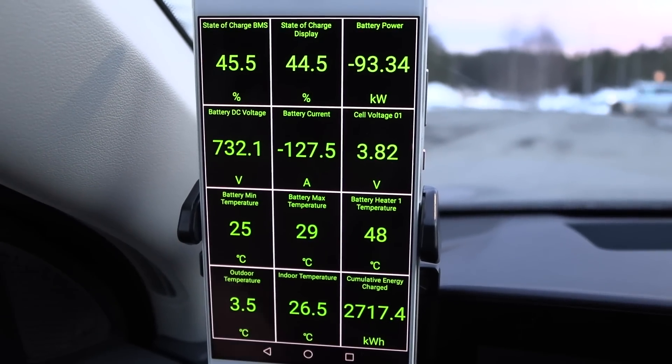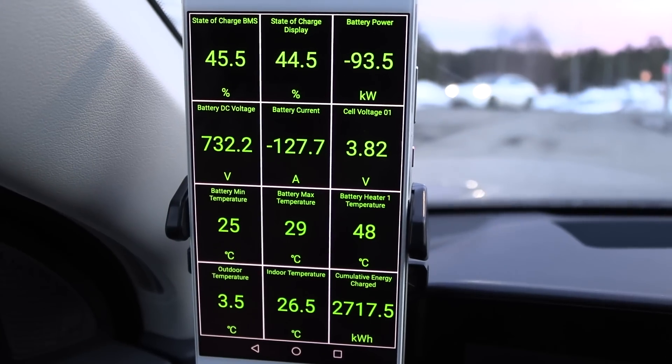We just hit 25 degrees on the battery — are we going to see 150 kilowatts? Maybe the state of charge is almost too high already.